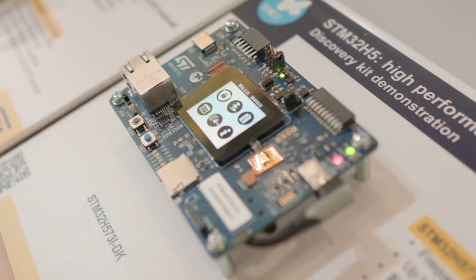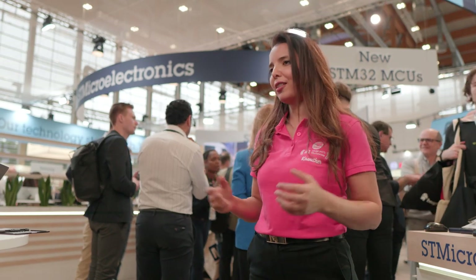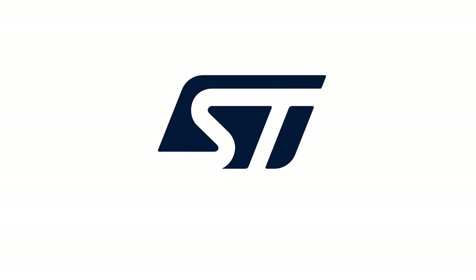The STM32 H5 is available now and fully supported in the STM32Cube ecosystem. If you want to know more on the STM32 H5 series, visit our dedicated product webpage on ST.com. Talk to you soon — thank you!